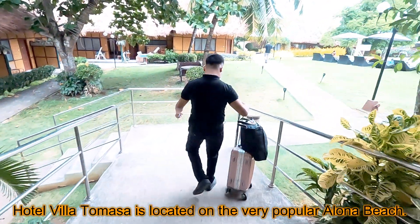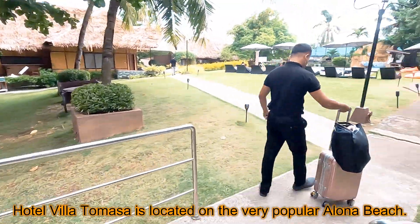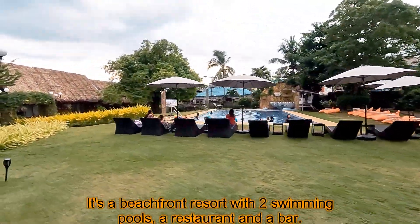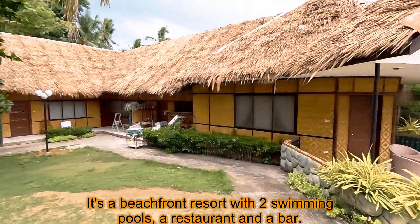The hotel Villa Tuvasa is located on the very popular Alona beach. It's a beachfront resort with two swimming pools, a restaurant, and a bar.